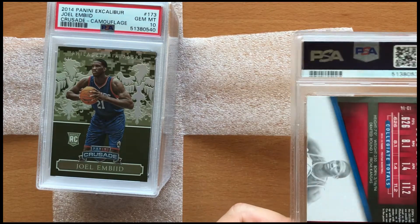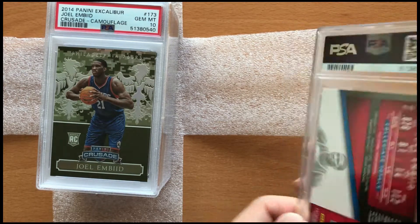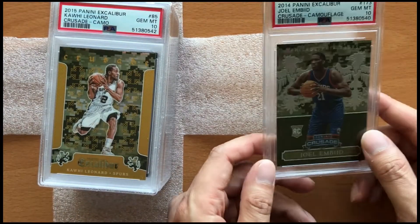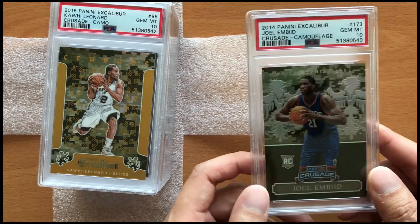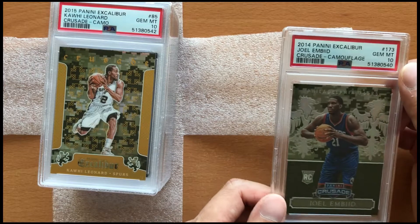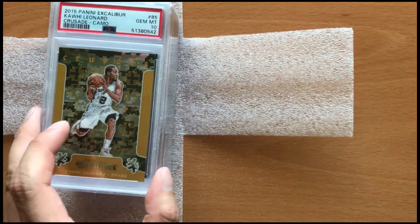I guess I'm happy with the Mint 9 on the Embiid Prestige since there is a little bit of whitening on the edge and I got it from eBay. The next card here is a 2014 Excalibur Cameo Joel Embiid rookie card — these come one per pack. I pulled it fresh from the pack so I know it's in perfect condition, and I'm very glad I got a Gem Mint 10.